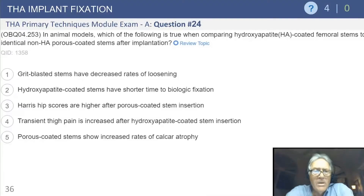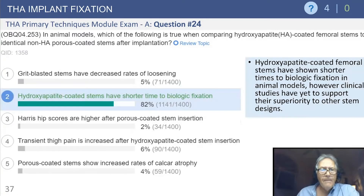Another question: in animal models, which of the following is true when comparing HA-coated femoral stems to identical non-HA-coated stems after implantation? This is work from Dennis Bobbin, who has done some fabulous work in this area. The answer is HA-coated stems have a shorter time to biologic fixation.